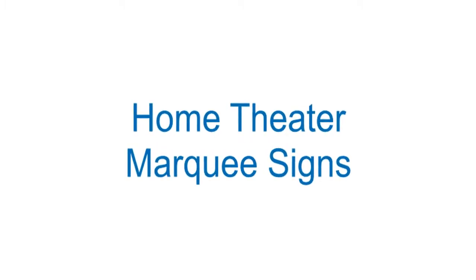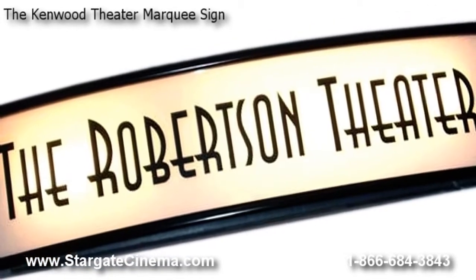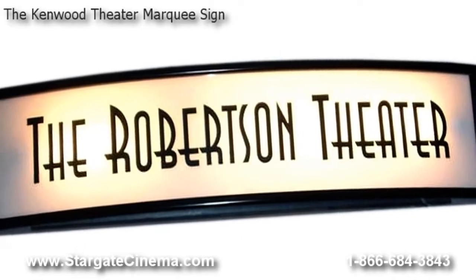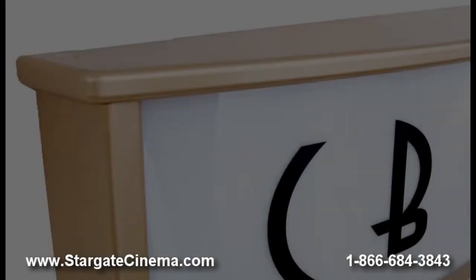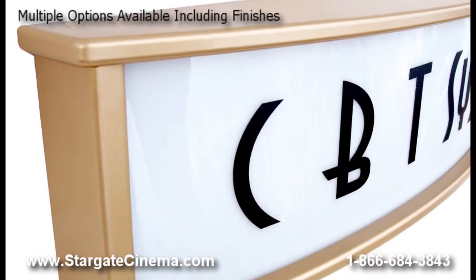Most of our exclusive marquee signs feature various options including multiple sizes and even custom sizes upon request, non-illuminated, white LED, or color LED illumination, a wireless remote option, a variety of finishes to choose from, and more.